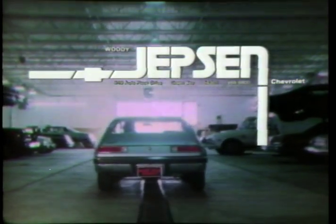And there's one other benefit you should be aware of — the Woody Jepsen price. We've got a lot of ways to save you money at Woody Jepsen Chevrolet.